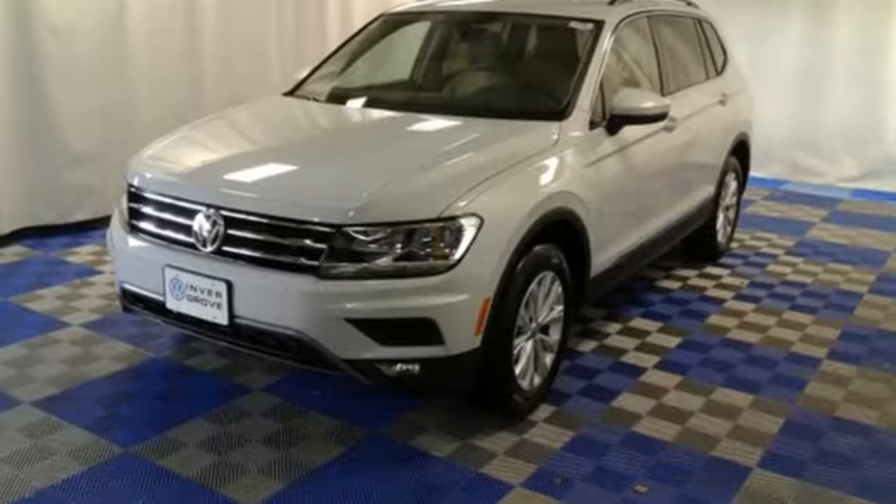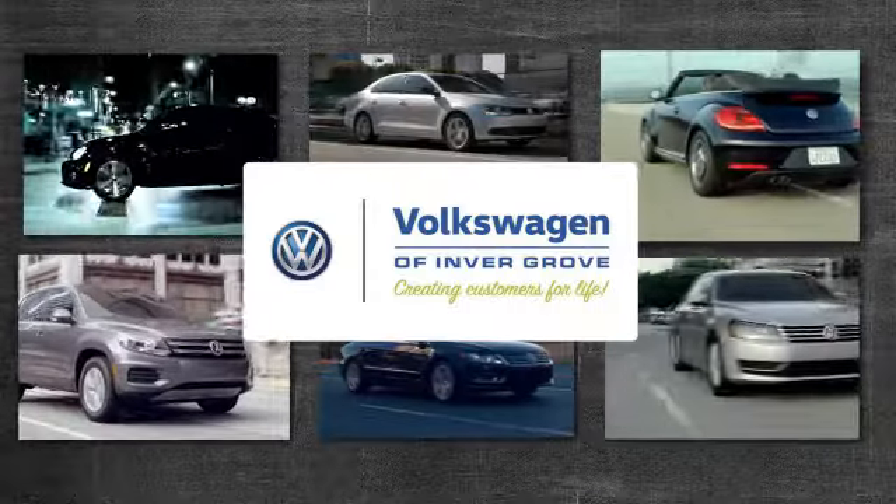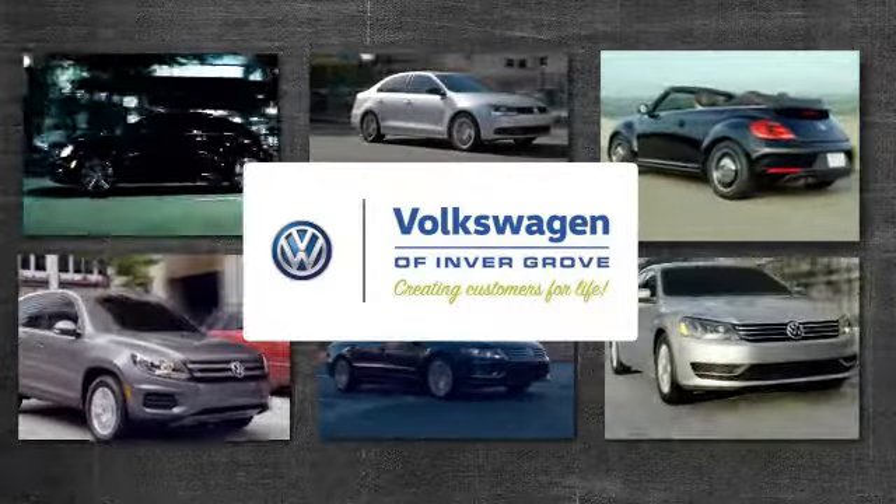This SUV is as ready as you are. Test drive it today. Volkswagen of Invergrove — creating customers for life.